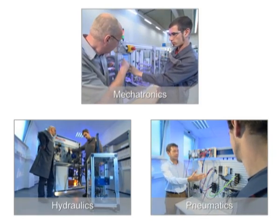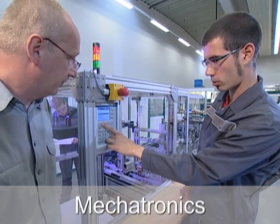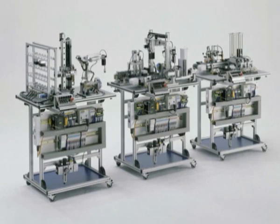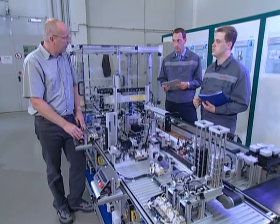With the modular ProLine training systems, Rexroth transfers the drive and control approach to didactics. The modular ProLine system for automation comprises all drive and control technologies in a logical correlation.